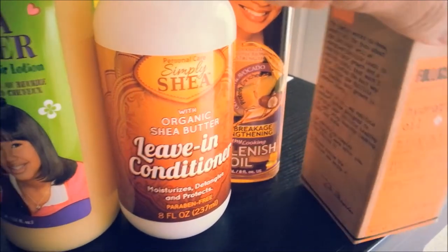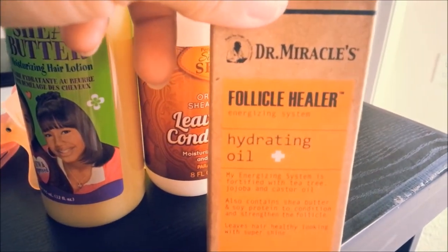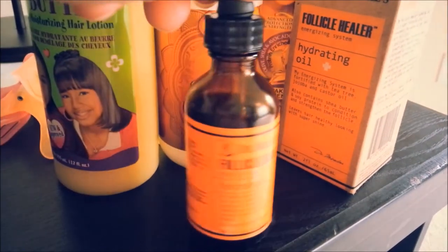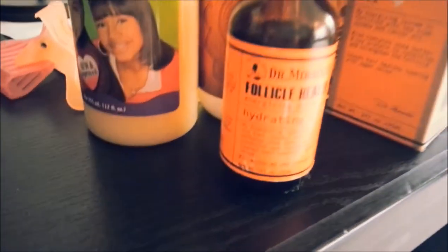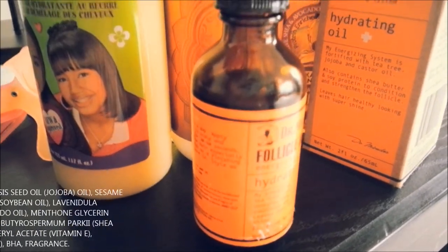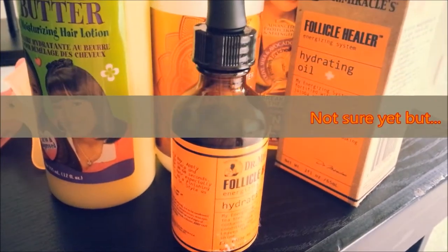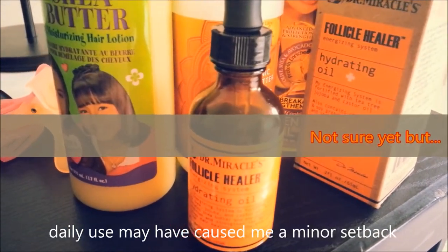You already know how I feel about the Mega Growth Replenishing Oil — it's sitting here because I was about to install some braids. Now, the Dr. Miracles Follicle Healer Hydrating Oil is part of the energizing system. It has some pretty good ingredients — jojoba, olive, castor, and avocado oils. It's okay, but I'm not sure if my hair likes it for daily use.